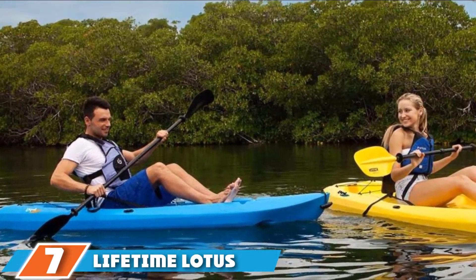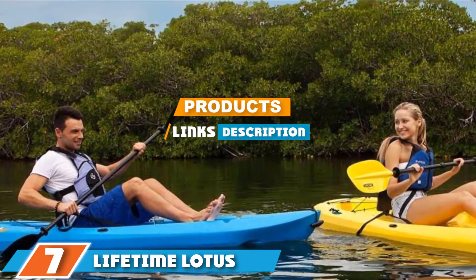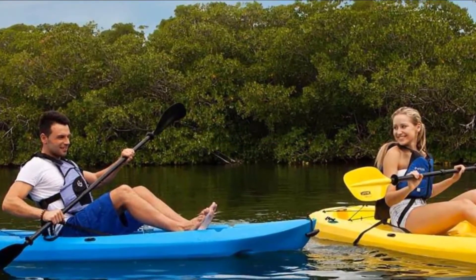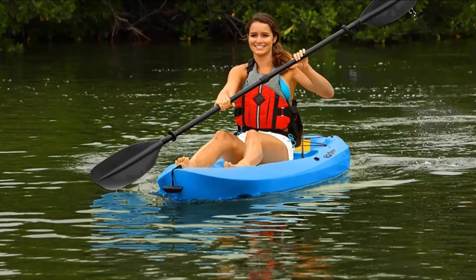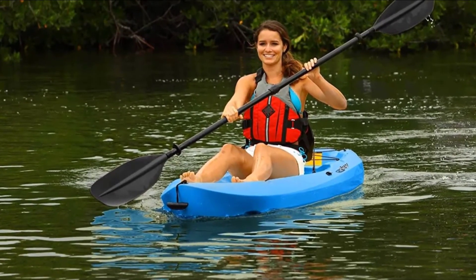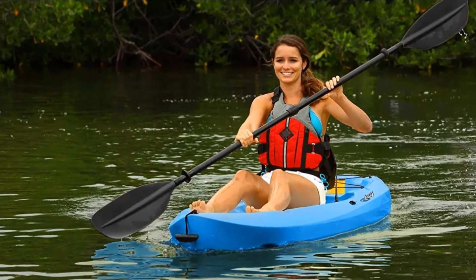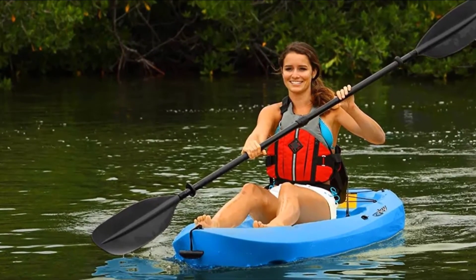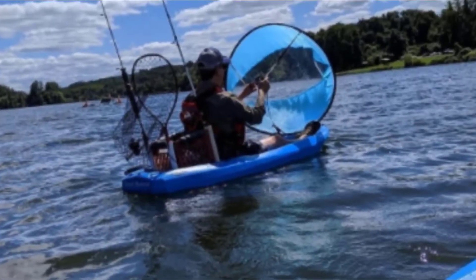At the 7th position of our list, we have the Lifetime Lotus sit-on-top kayak with pedal. Lifetime's Lotus kayak is a small vessel perfect for calm lakes and creeks where you don't need a lot of gear and you don't want to carry around a large kayak. The boat is short and lightweight, and the Lotus is easily transportable.